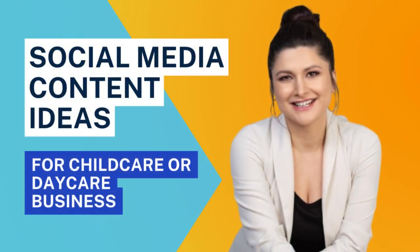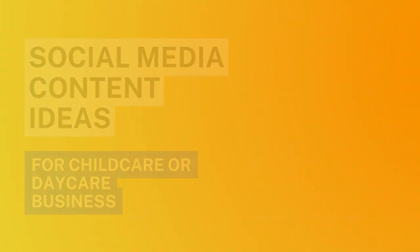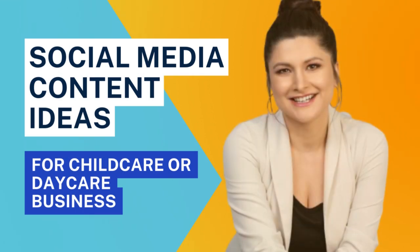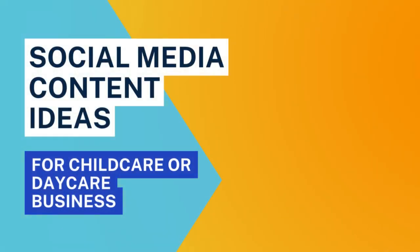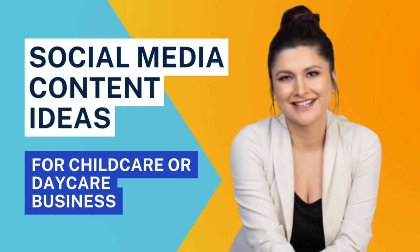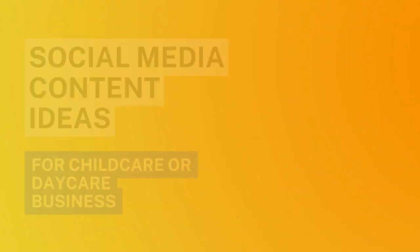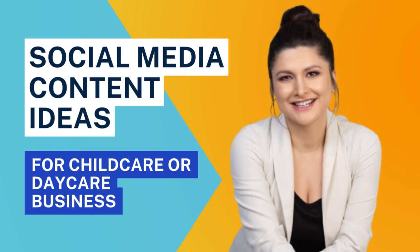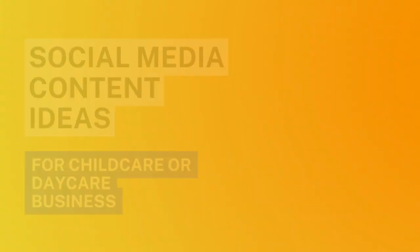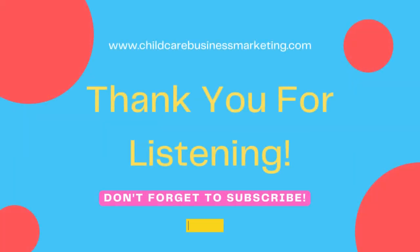I hope this gave you some ideas and helped you see how to leverage social media in an intentional way that won't burn you out. If you have a marketing question, go to childcarebusinessmarketing.com, scroll to the middle, click the little microphone, record your question, and I'll answer it in an upcoming episode. Have an amazing rest of your week! And if this episode blessed you, please leave me a review wherever you listen. 'As each has received a gift, use it to serve one another as good stewards of God's very grace.' — 1 Peter 4:10. That is my intent with this podcast. I'll see you in a few days!